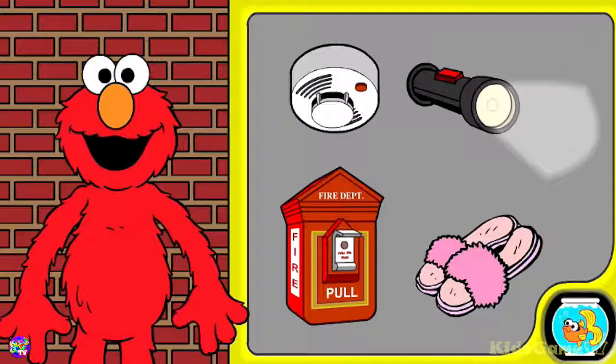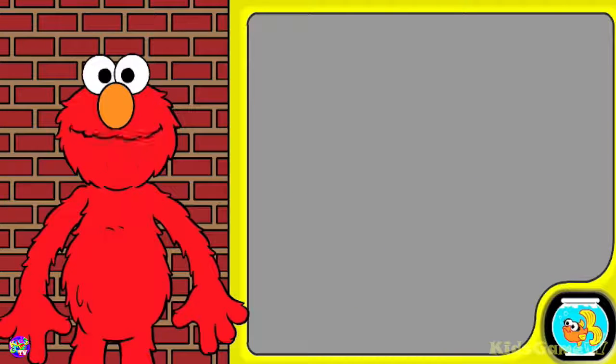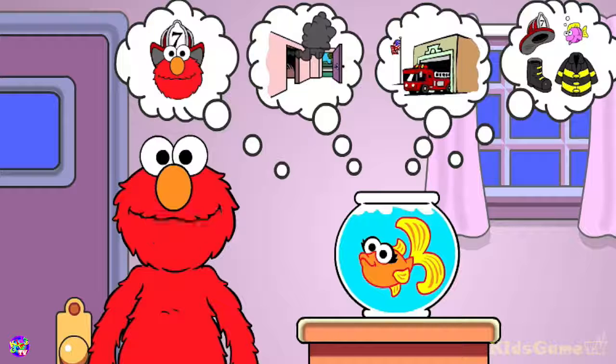That's something that helps you know where there's a fire. Click on something that doesn't help you know where there's a fire. Elmo sees something that's not like the others. You did it! You sure know a lot about fire safety. Elmo is so proud of you. Thanks for playing with Elmo. Now choose another fire safety game to play.